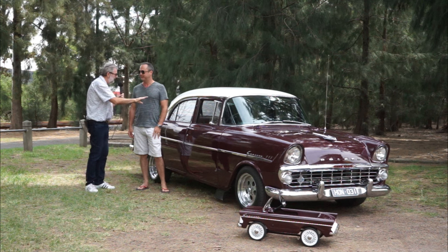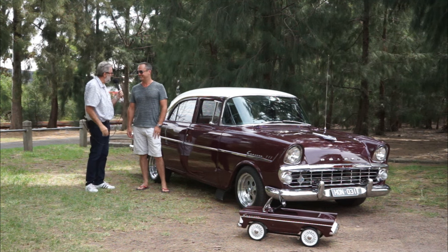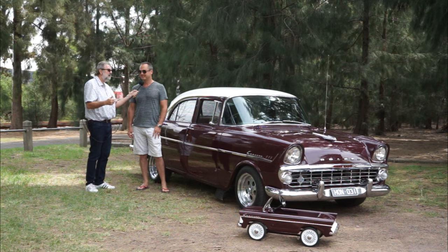Now, back to your car. How long have you owned it? I've had this since '92, so it was my first car. I was 17. So you can do the math - nearly 20 years. Well, more than 20 years. So it's almost 30 years.